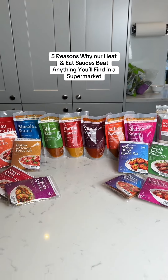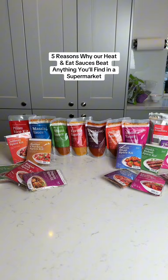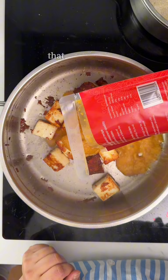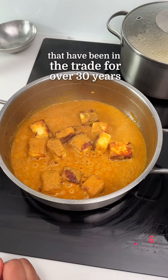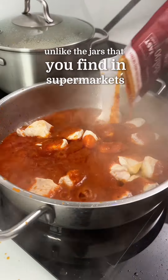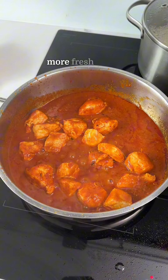Five reasons why our heat and eat sauces beat anything you find in a supermarket. Number one: our sauces are made by proper Indian chefs who have been in the trade for over 30 years. They also cook them in small batches, unlike the jars you find in supermarkets, which means you get better flavor and a fresher, better taste all around.